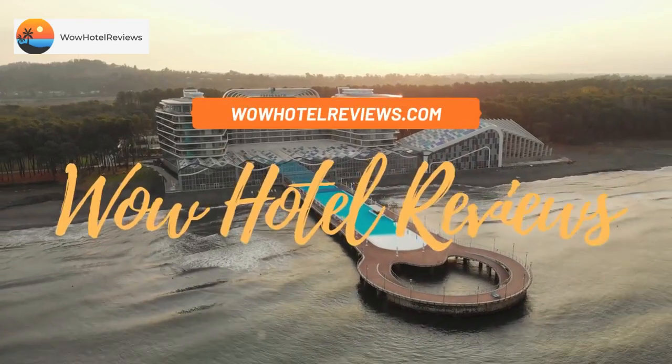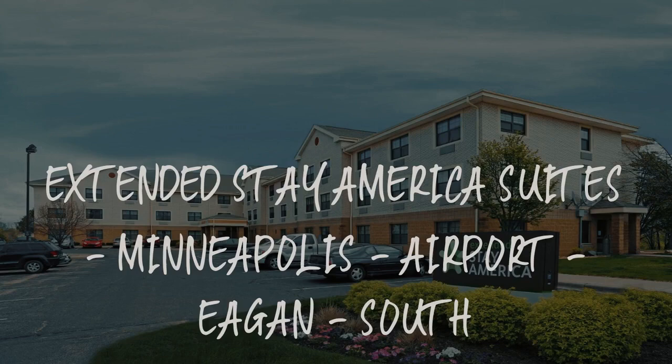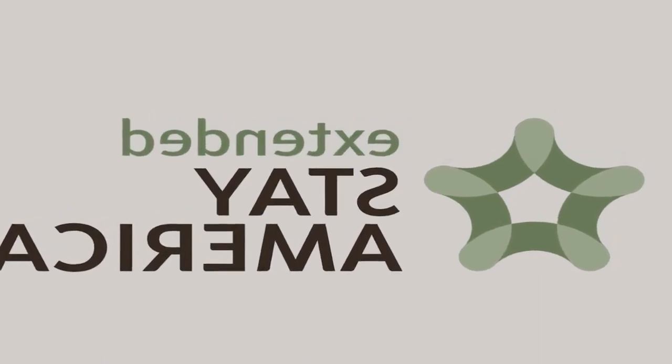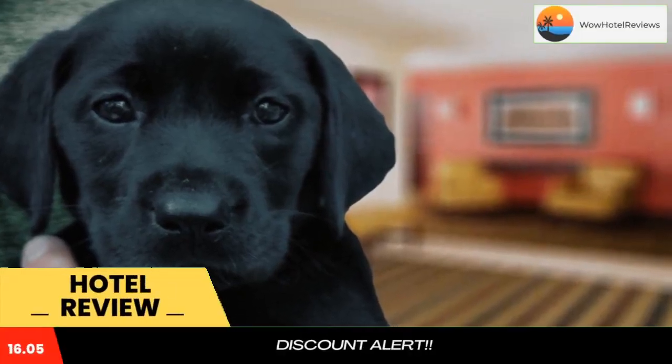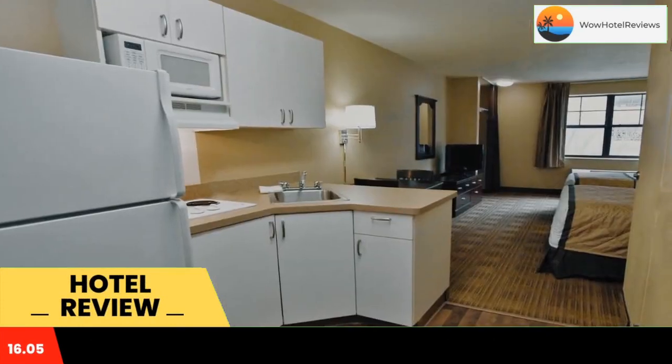Hello guys, welcome to Wow Hotel Reviews. Today I am reviewing Extended Stay America Suites Minneapolis Airport Eagan South. It's a two-star hotel. Please use our Booking.com link in the description to book the hotel and get good pricing.